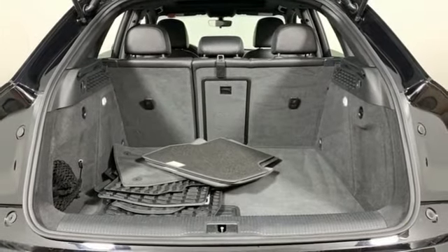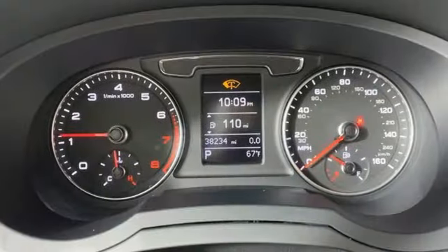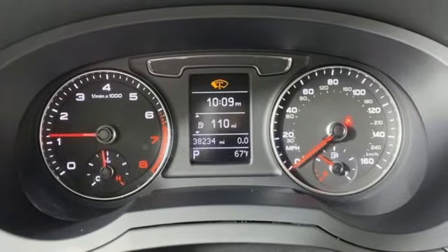Front and rear parking sensors, voice activation, wireless phone connectivity, leather bucket seats, and streaming audio.